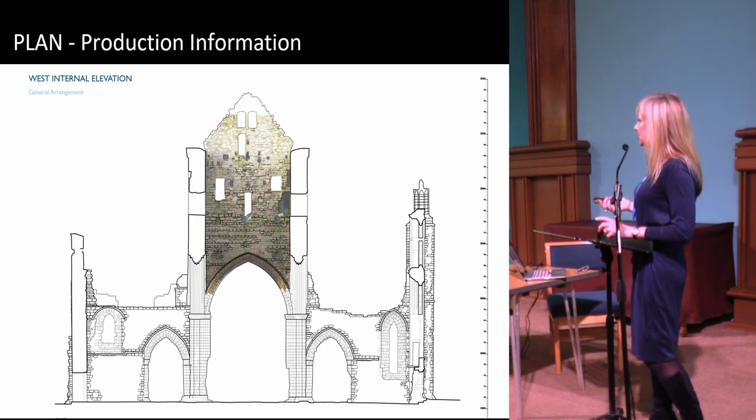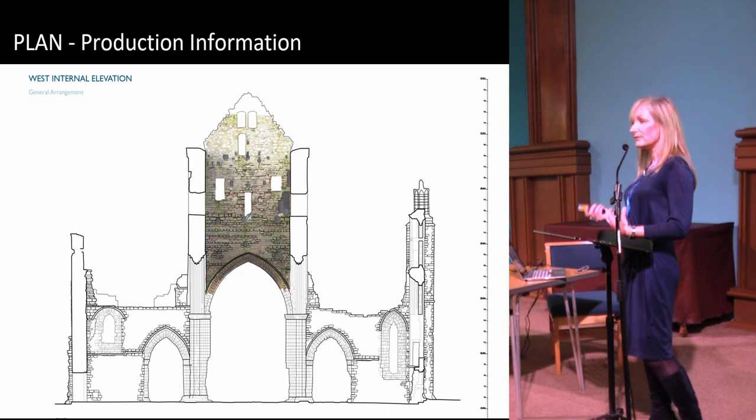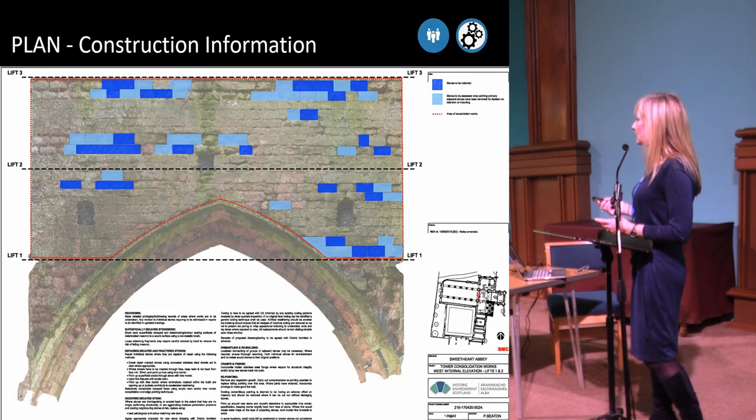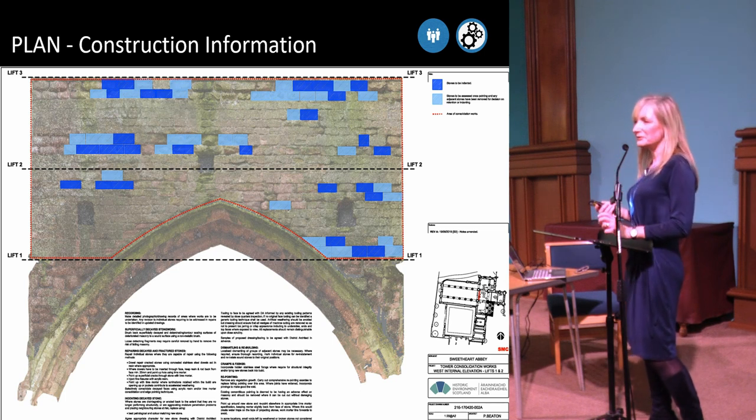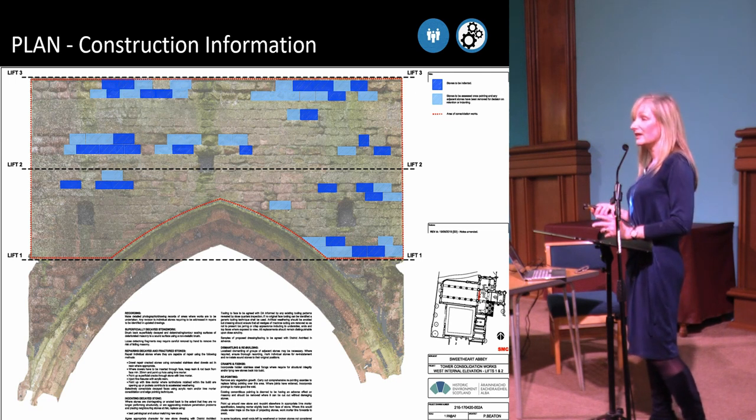This is Sweetheart Abbey down in Dumfries and Galloway, and this is using photogrammetry mixed with AutoCAD to better understand and show the people carrying out the works on site, and some of the regulators when we're looking at SMC consents. The technician has actually put scaffold lifts on his drawing, which is really sensible. I was on the scaffold a couple of weeks back and the guys on site were actually using this and recording the work they're carrying out digitally — a big step forward.